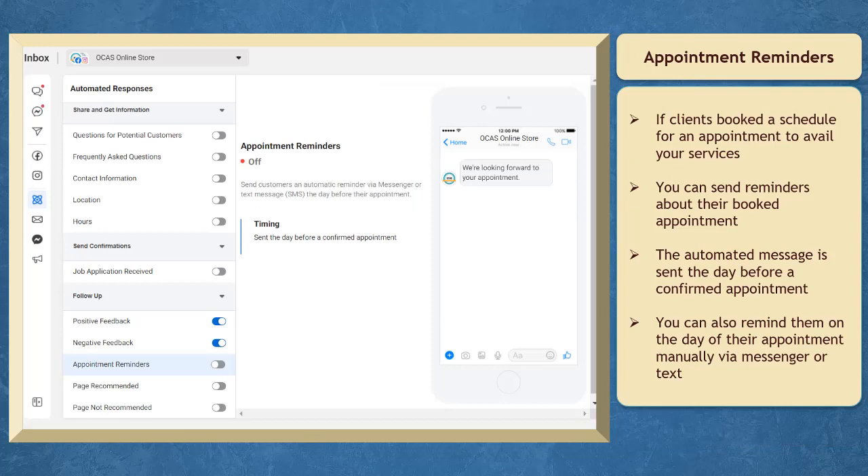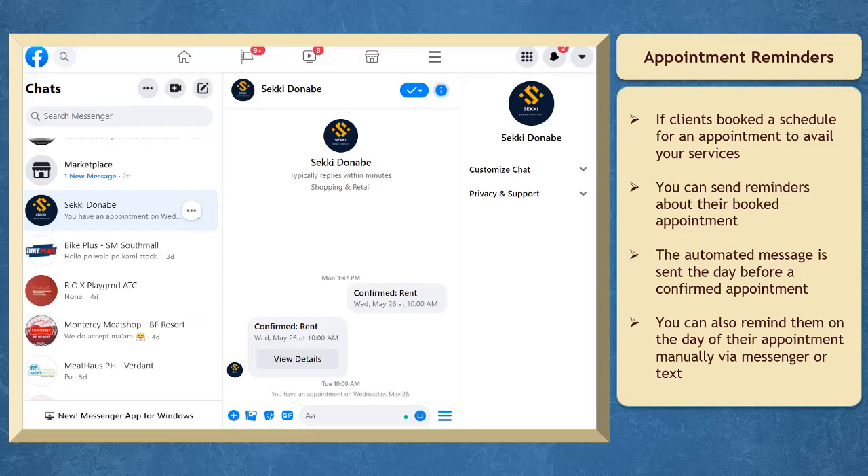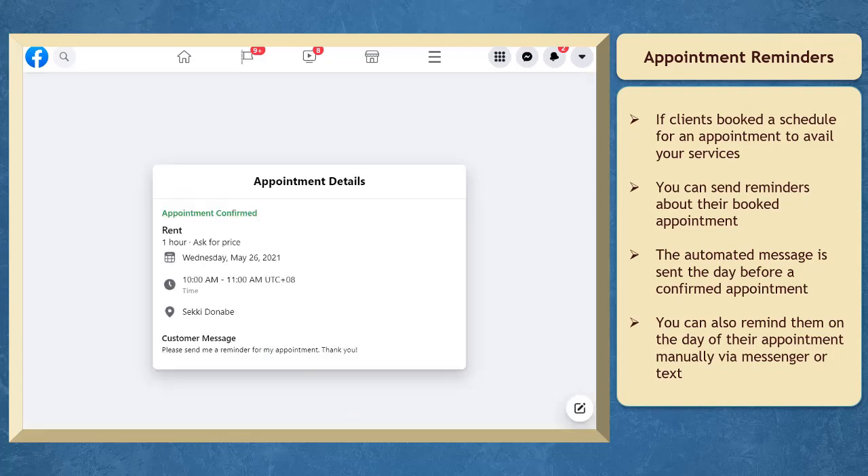Under Appointment Reminders, you can enable or disable it. If you have appointments booked in your page calendar, you can send reminders to your clients about the appointment they have booked. The automated message is sent the day before a confirmed appointment. If you want to remind them on the day itself, you can send them a private message or a text message.